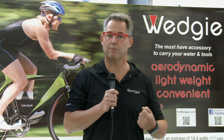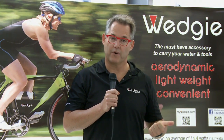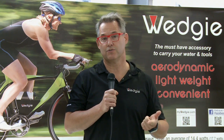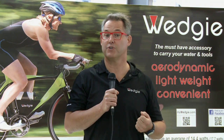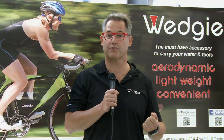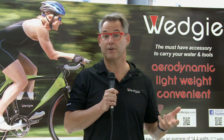The Wedgie is the most aerodynamic, effective, lightweight, convenient way to store your water bottle, tools, and spare tire on your bike. Wind tunnel tested, real-world proven, the Wedgie can reduce the drag by 14.7 watts, which means for an Ironman competitor they're going to finish the race 15 minutes faster.